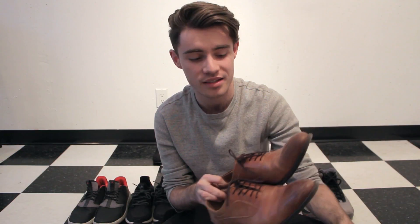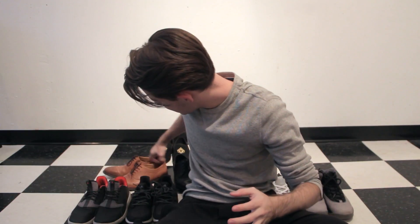The next couple pairs we'll go through fairly quick. First is a plain pair of tan dress shoes — these are really awesome with navy suits and lighter grays. That's why I keep them in my rotation. I do wear suits to work and stuff like that, so these are really useful.